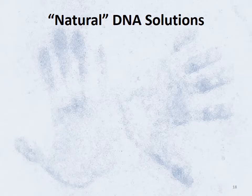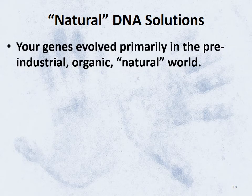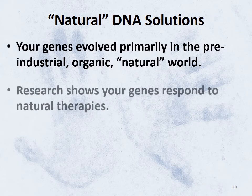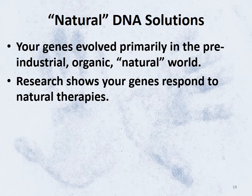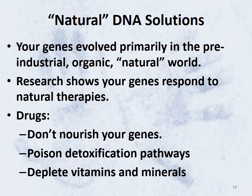Why natural solutions to lifestyle problems? Because that's how your genes developed over millions of years in the natural world. Your genes are nurtured by a clean environment, healthy foods, and healthy activities for the mind and body. The depressed person doesn't have a Prozac deficiency — he has a disruption in normal functioning that needs supporting and nurturing.